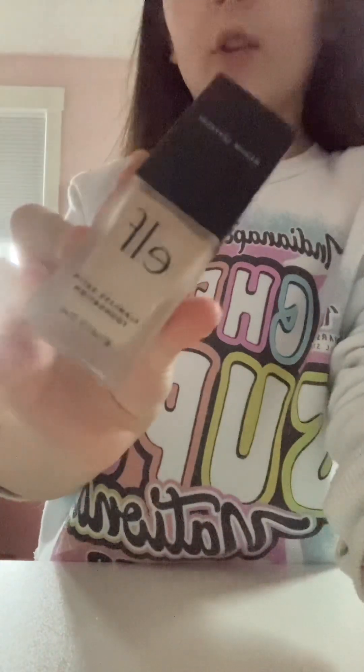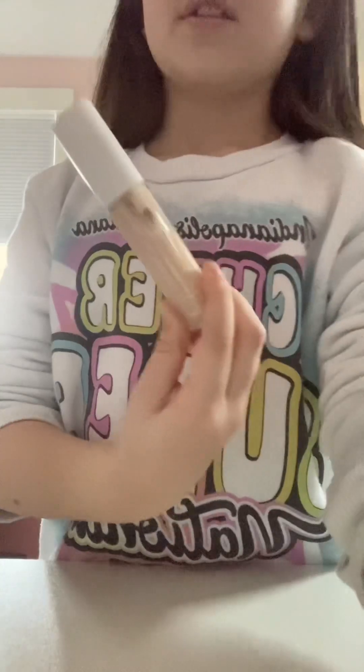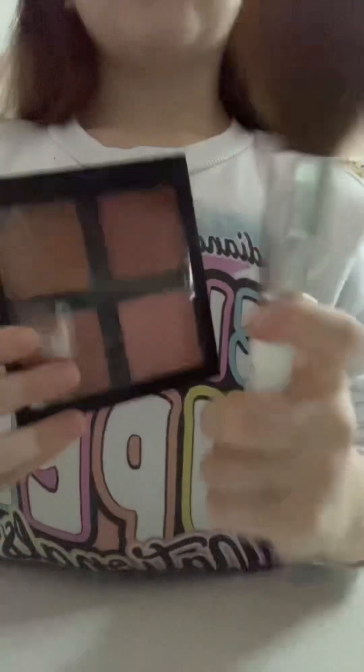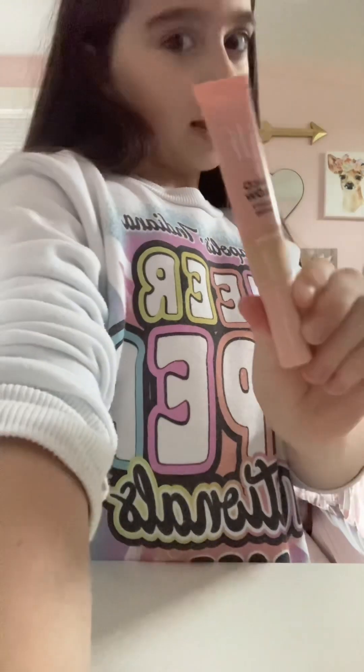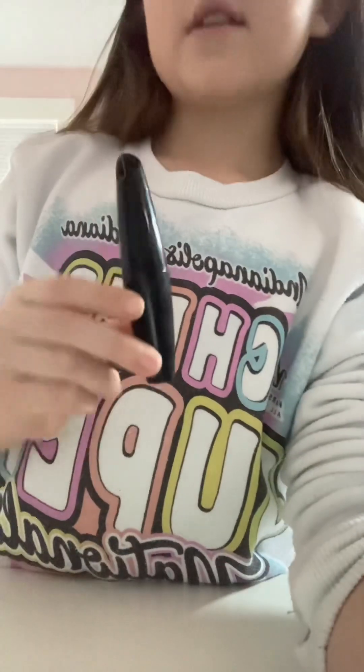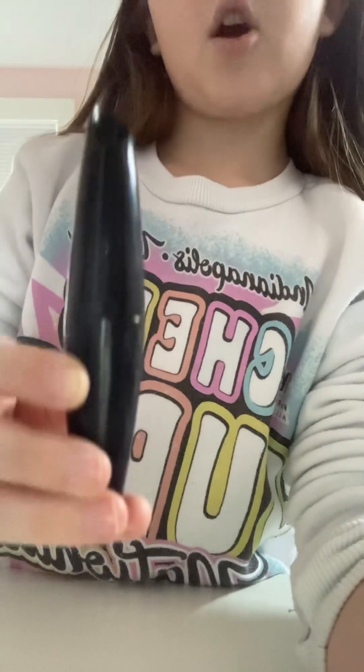Now for makeup. First I like to use my foundation. We're done with the foundation, now it's time for some concealer. We're done, now it's time for this — but I don't remember what it's called. We're done with that, now it's time for highlighter. We're done with highlighter, now it's time for setting powder. Now I'm gonna do mascara. Done with mascara, now finish powder.